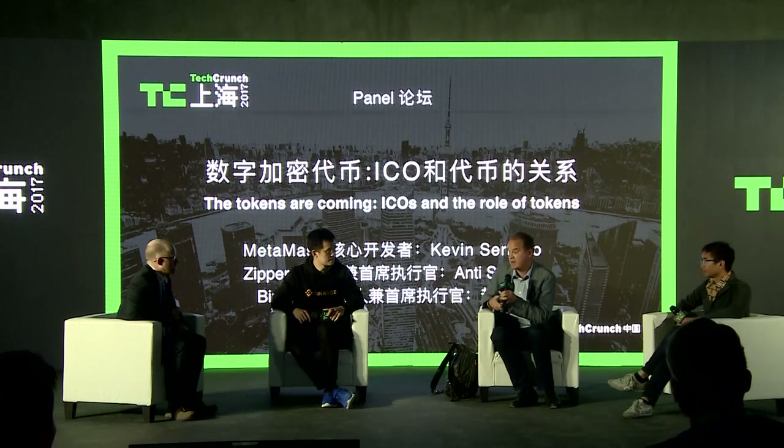So early adopters and developers are rewarded with this token, and they can use it in the curation market — for example, betting on different applications. It's a very interesting model, and a good example of why tokens are interesting financial tools. Does MetaMask use tokens at all? No.